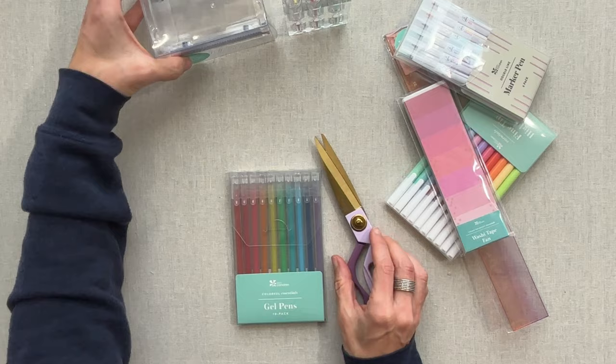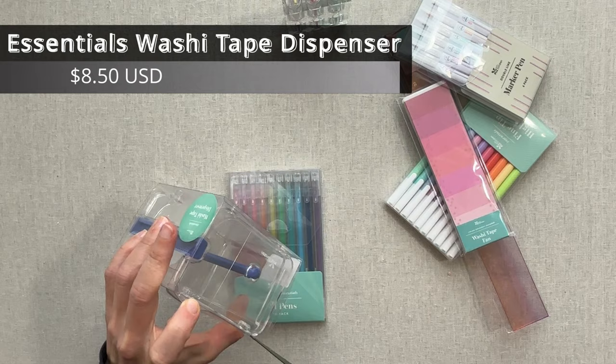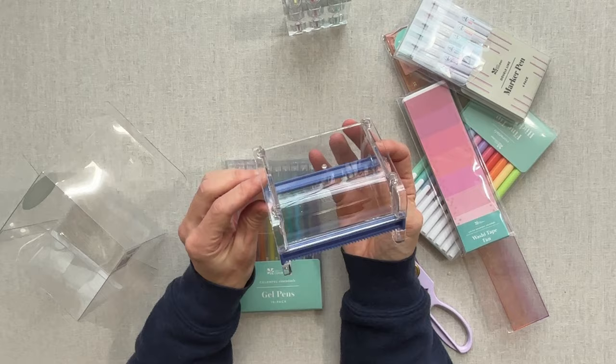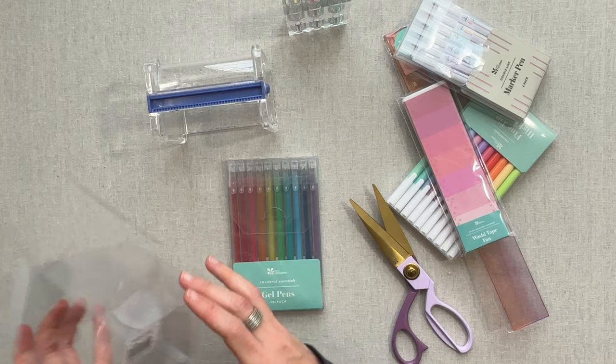I should have brought some washi tape over here — I did have the list in my email of what was coming and the prices, but I did not actually look at it and study it beforehand. I'll have to grab some washi and figure out the dispenser at the end.